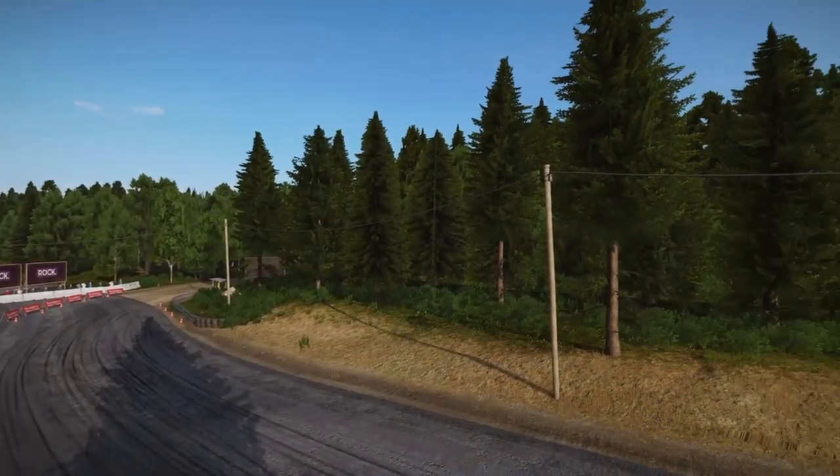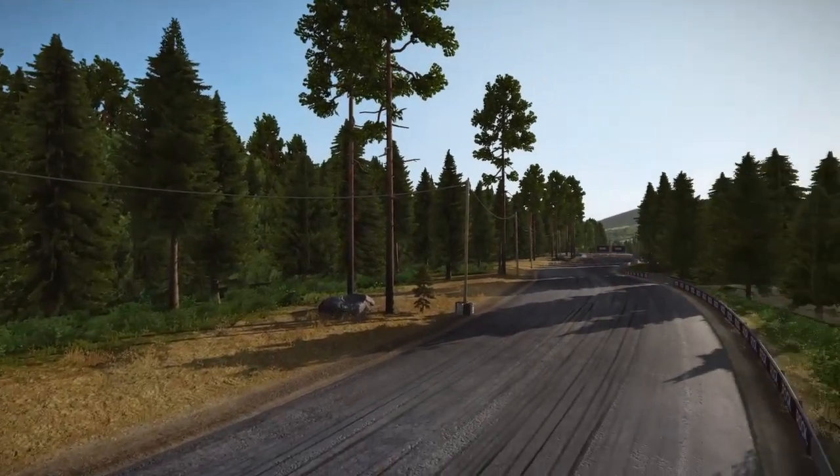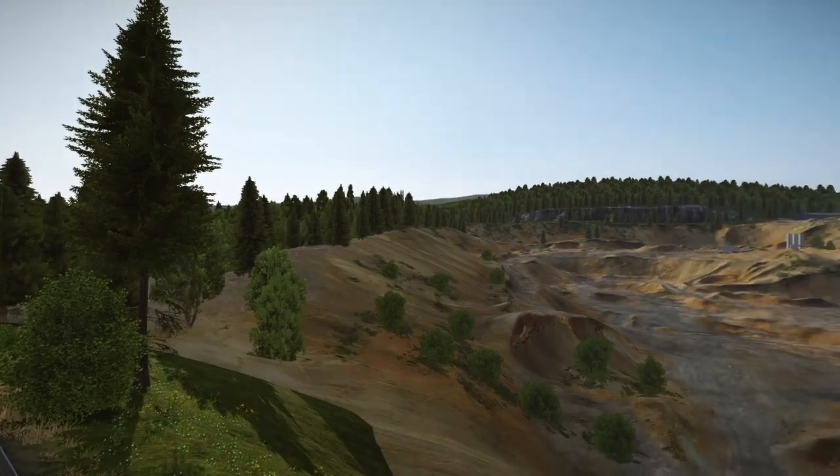Welcome to Crash Racer. During the making of my Wreckfest Challenge and online racing videos, I sometimes manage to capture some mishaps. So here is my first Crash Compilation video.